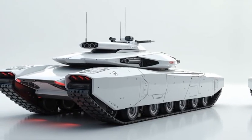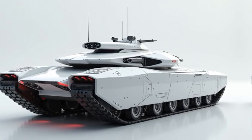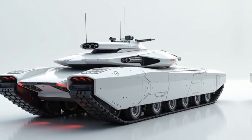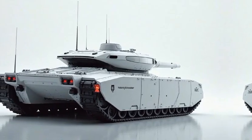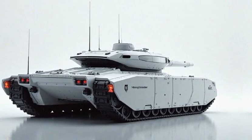Modern warfare requires agility and adaptability, and the K1A1 hybrid delivers superior mobility across diverse terrains. An advanced suspension system improves shock absorption for rough terrain.